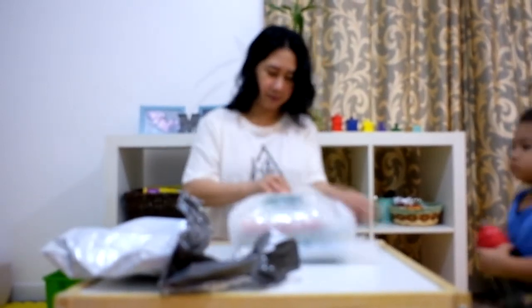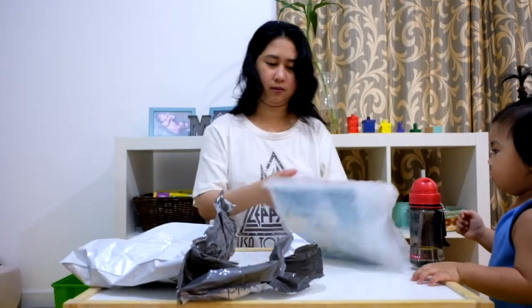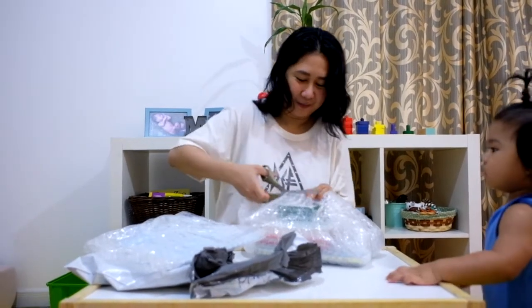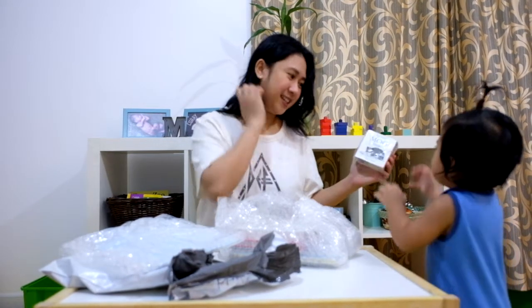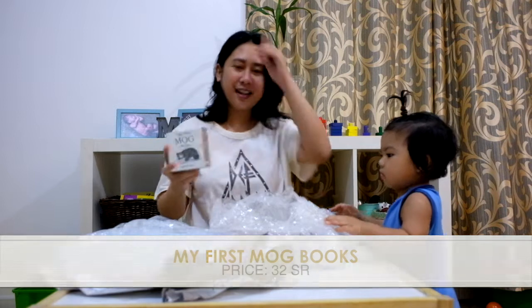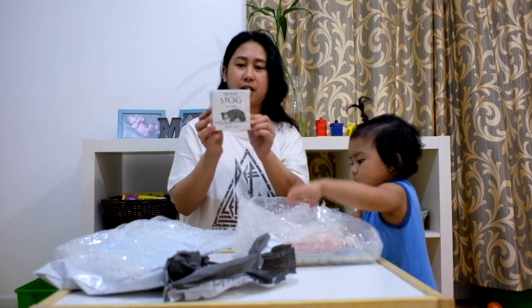It's like this! That's it! It's Mog! Mog.com — My First Mog Books! So, all the items are all books. This one is My First Mog Books.